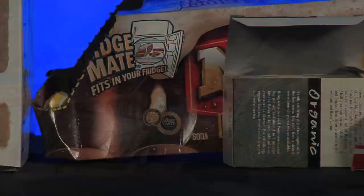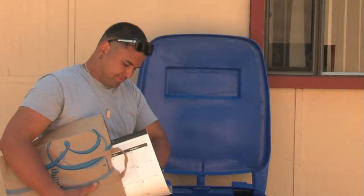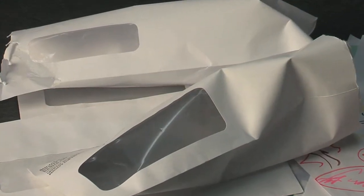Mixed paper also includes beverage and food packaging like frozen foods, cereal boxes, and paper egg cartons. You can recycle paper bags, shoe boxes, wrapping paper, calendars, and tubes from paper towels. And you don't have to remove staples or the windows from envelopes.